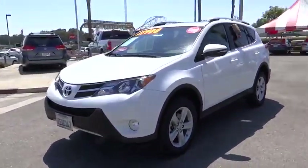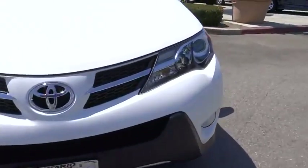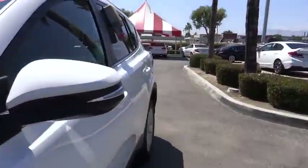dual airbags, power steering, air conditioning front, alloy wheels, four-wheel disc brakes, fog lights, power windows, electronic stability control.